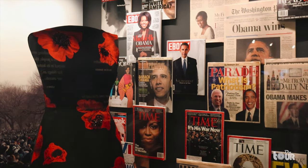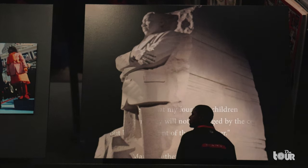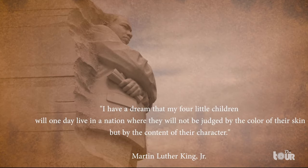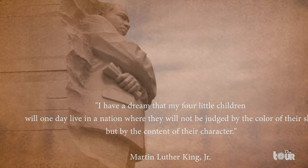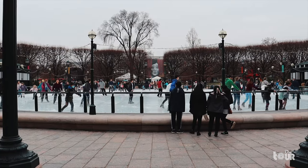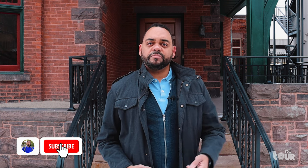Quoting the first African American president, Barack Obama: 'A change is brought about because ordinary people do extraordinary things.' The African American community has endured so many challenges but continues to make groundbreaking accomplishments shattering the stereotypes of inequality. This museum is a perfect collage to contain the stories and history of the community. I'm Jose and if you've enjoyed this video, hit subscribe, give it a thumbs up and share. If you want to explore more of Washington D.C., click on the following video links. Until next time.